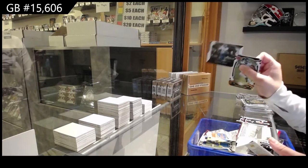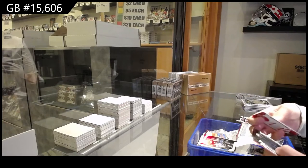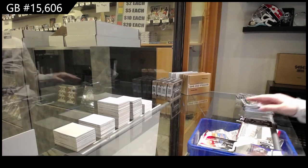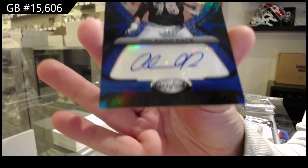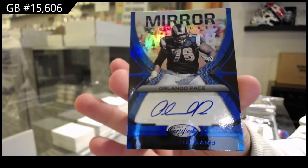Dark Horses for the Titans of Derrick Henry. And we've got a Mirror Signatures Blue, number 25 of Orlando Pace for the Rams.